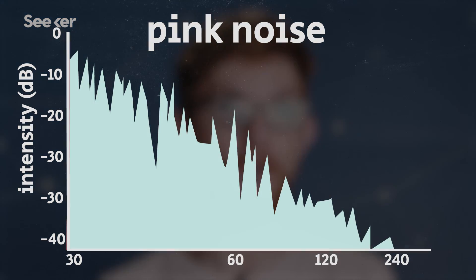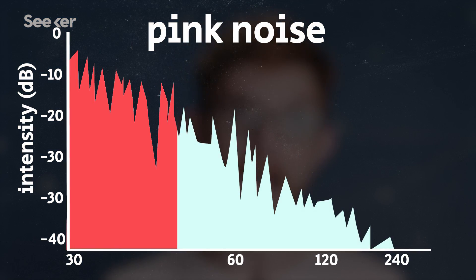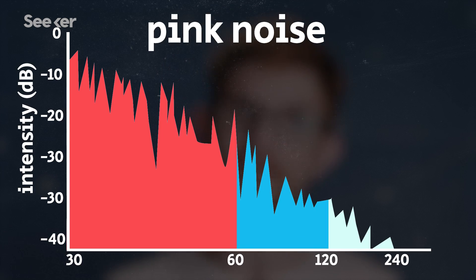Enter pink noise. Unlike white noise, the energy in pink noise is highest for the low frequencies and is halved every time the frequency doubles, meaning every octave has equal power and the net effect sounds less bright and more balanced than white noise. Here's white noise again, and here's pink noise.